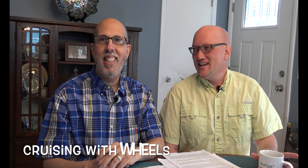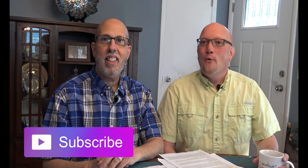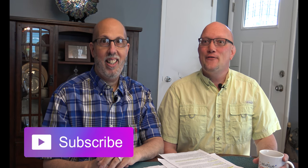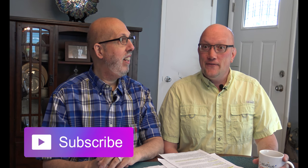Hey everyone, it's Kevin and Frank from Cruising with Wheels. We're back and today we're talking about Royal Caribbean food — is it free or is there a fee? Check it out.